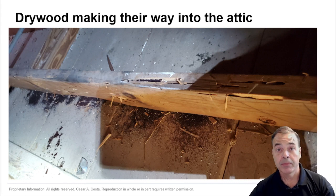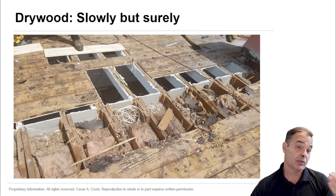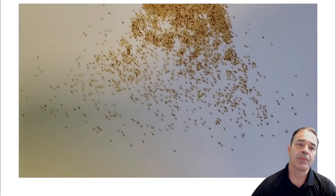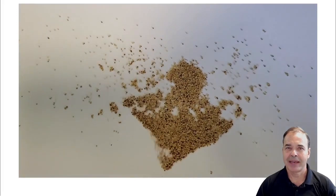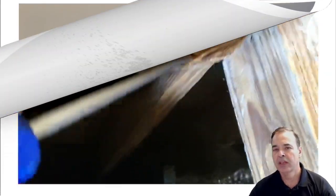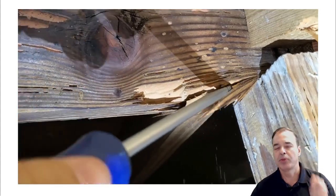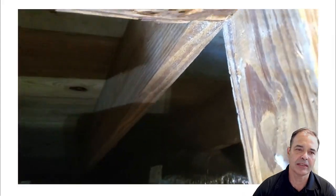Drywood termites act very slowly, and the problem is you don't know they're there. After 10, 15, or 20 years they will affect the structure of the house. The key sign of drywood termites is pellets — termite frass, also called termite droppings. It's the result of what they eat. The best way to inspect for termites is tapping and probing in the attic and trying to find those signs of frass.